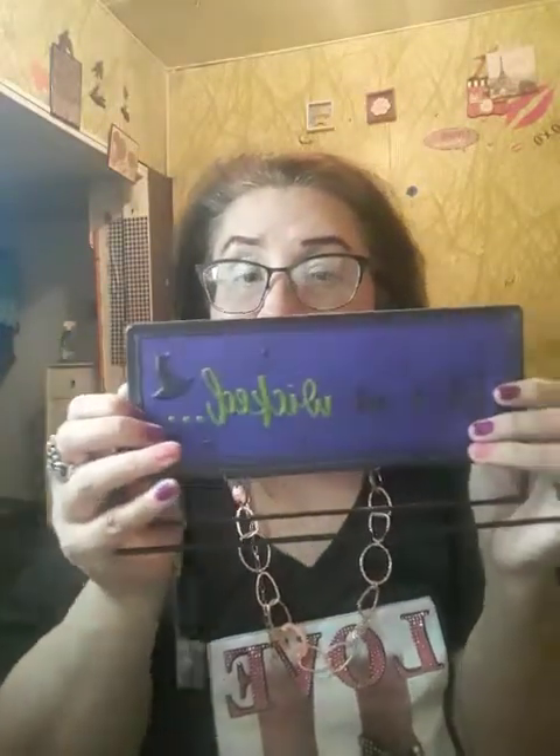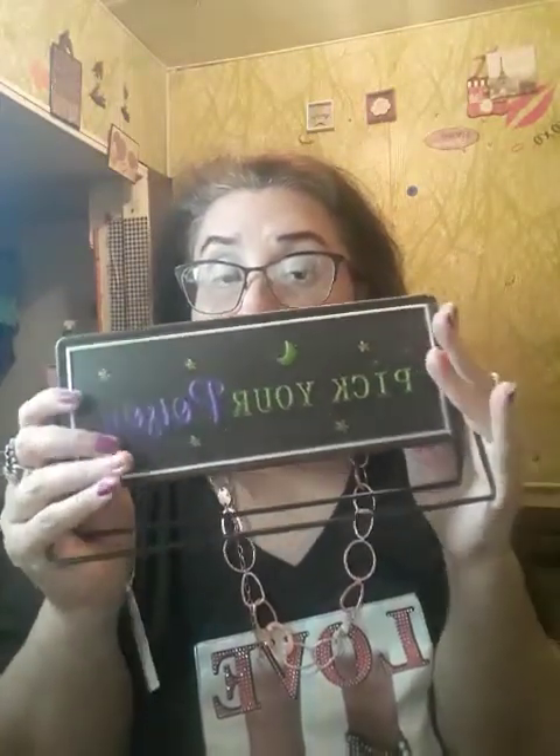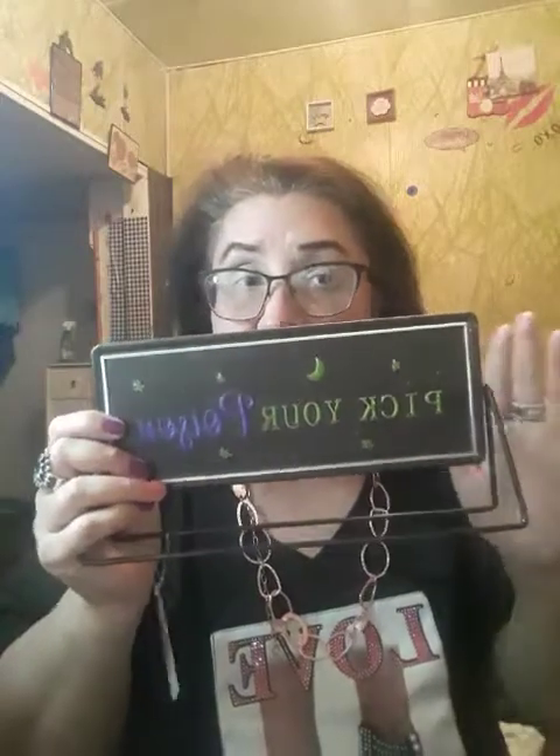Then in the Dollar Tree Plus aisle I got this — it says 'Let's Get Wicked' and 'Pick Your Poison.' This was three dollars. It's a tabletop spinner and I thought this would be neat to put up in my room for Halloween. That is so cute — they have some cute items in the Dollar Tree Plus section.